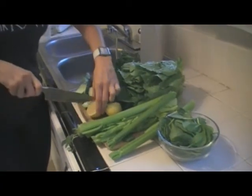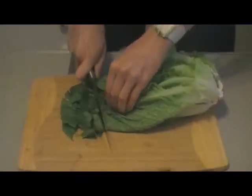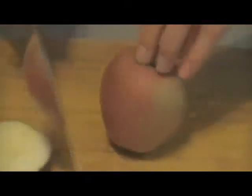Raw food is — you take out all the processed food. It's uncooked: fruits, vegetables, nuts, seeds, avocados, coconuts, seed veggies. It's a plethora of fruits and vegetables.